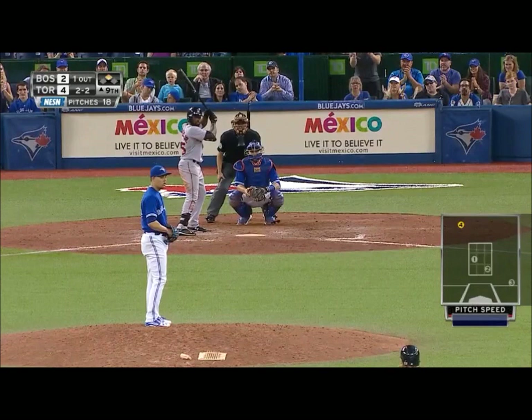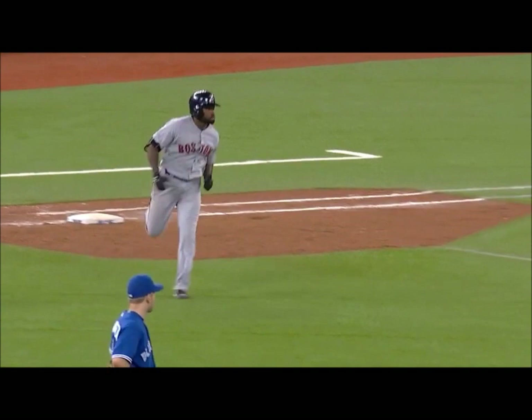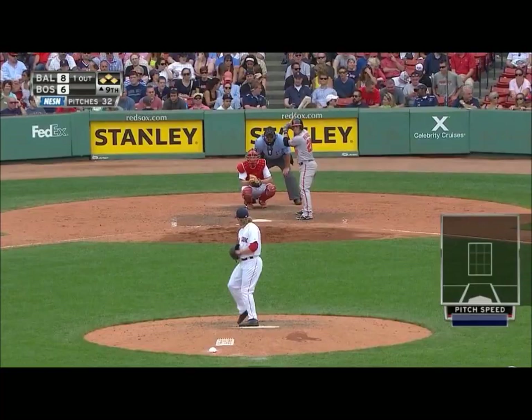In the air to right field for Bradley Jr. — Bautista turns and watches that go. A two-run home run for Jackie Bradley Jr., and the Red Sox have tied the score 4-4.